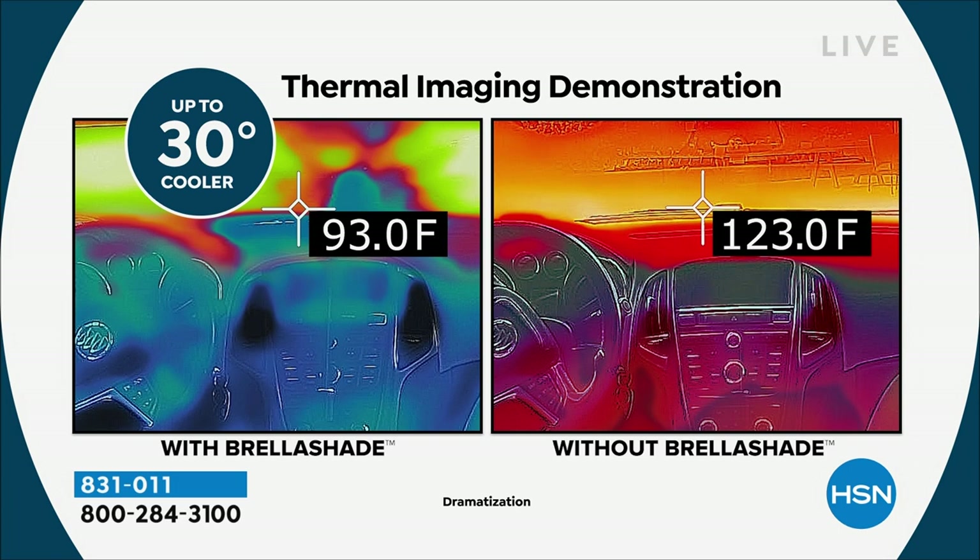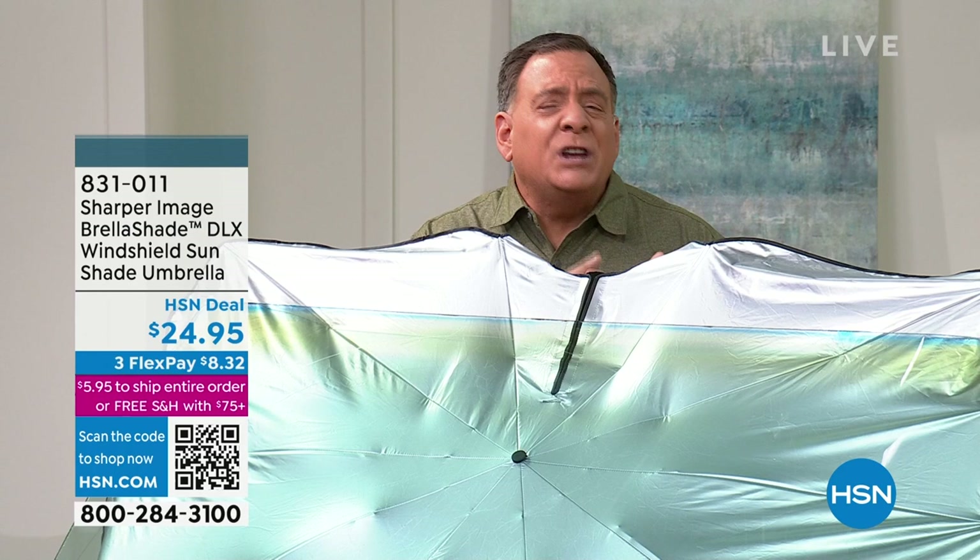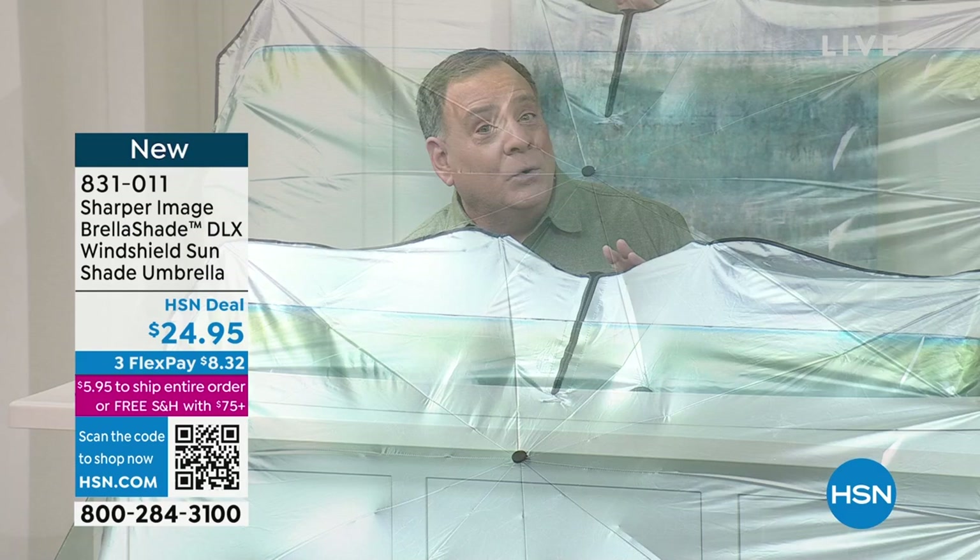Here's why you want this: it will bring the temperature inside your vehicle down up to 30 degrees cooler. Think about that in the summertime when you're burning yourself on your seats or your air conditioning has to run for 20 minutes. And it will block up to 99.9% of the ultraviolet rays hitting your windshield. The UV rays will deteriorate your dashboards, your steering wheel, your seats — all the surfaces inside your car.